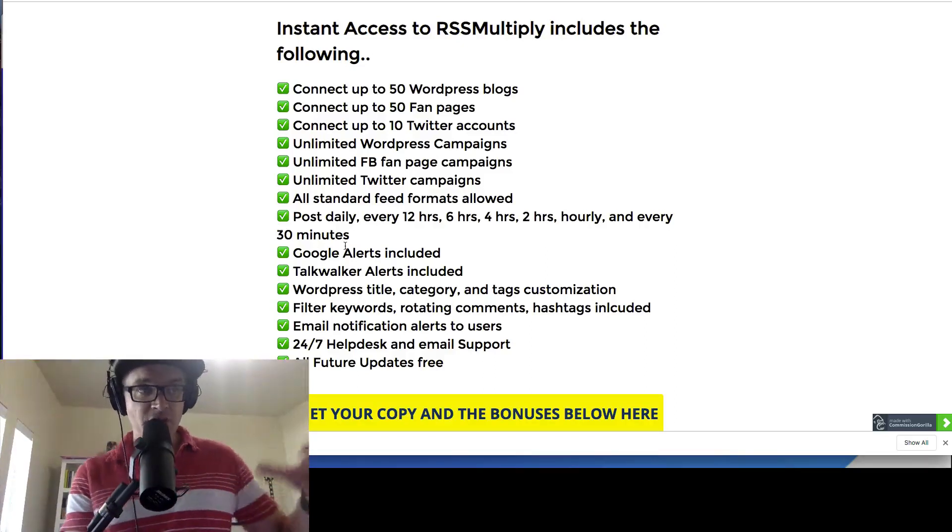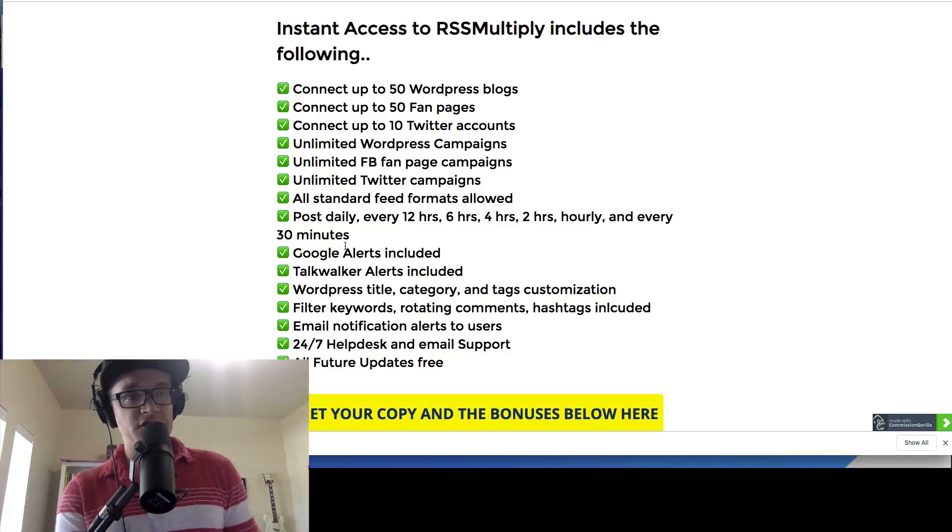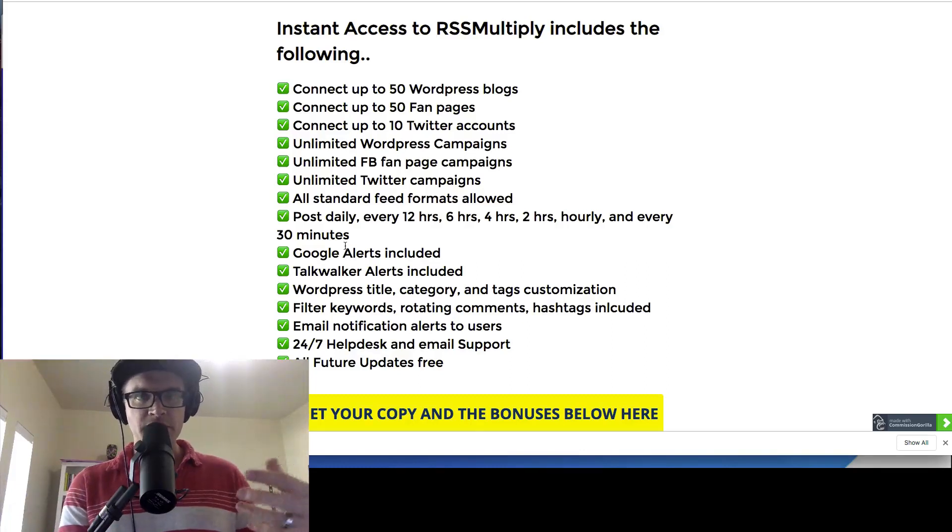If you don't know what an RSS feed is, RSS simply stands for Really Simple Syndication. It's basically like subscribing to a podcast or something that automatically updates for you. If you're subscribed to it, it'll automatically show up in your content area. You can get RSS readers — those things have been around for years.